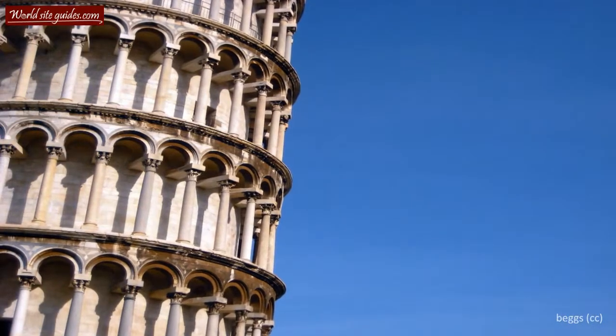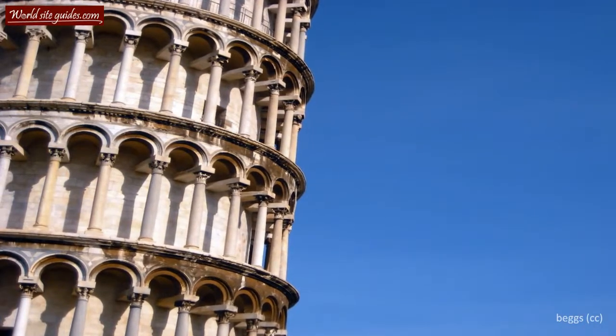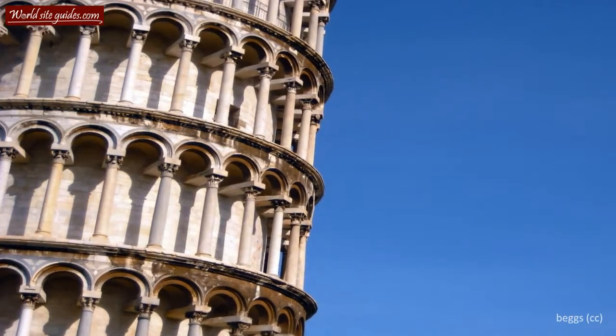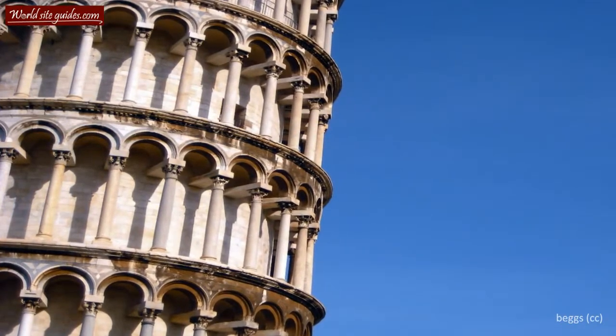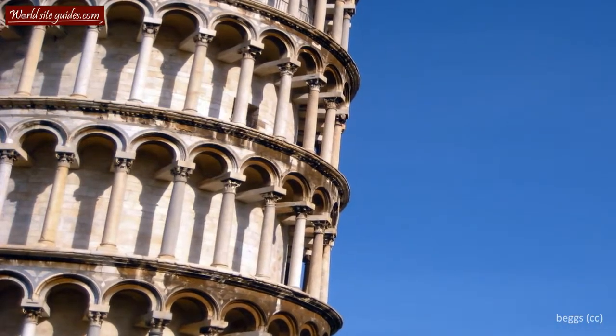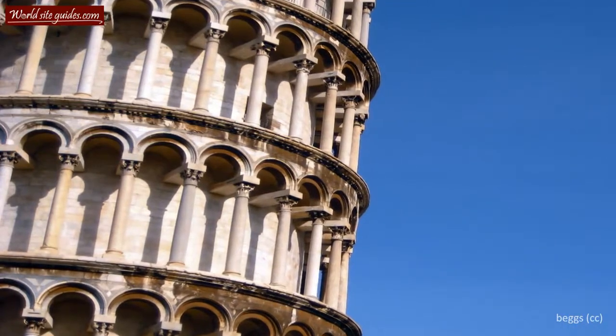Prior to the restoration work performed between 1990 and 2001, the tower leaned at an angle of 5.5 degrees, but the tower now leans almost 4 degrees. This means that the top of the tower is almost 4 meters from where it should be if the tower was perfectly vertical.